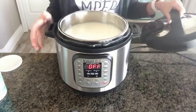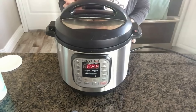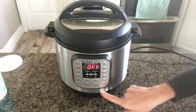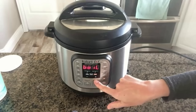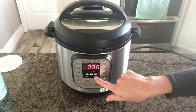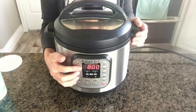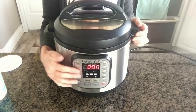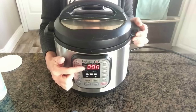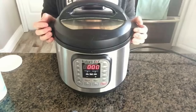I've whisked the starter into the milk in the pot. Put the lid on — it can be on sealing or venting since it doesn't come to pressure. I always put it on sealing out of habit. Push the yogurt button and then press adjust to get to eight hours. I like my yogurt a little less tart so I go for eight hours; if you prefer more tart, go up to about ten hours. You'll notice the timer counts up instead of down — that's normal. Once it reaches eight hours, it will beep and the yogurt is done.